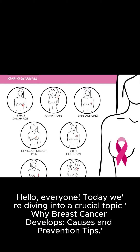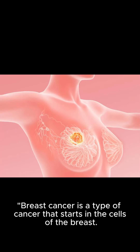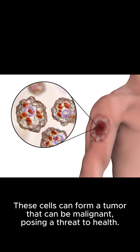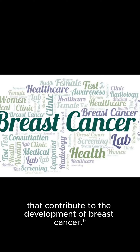Hello everyone, today we're diving into a crucial topic: why breast cancer develops, causes and prevention tips. Understanding breast cancer: breast cancer is a type of cancer that starts in the cells of the breast. These cells can form a tumor that can be malignant, posing a threat to health. Let's explore the various factors that contribute to the development of breast cancer.